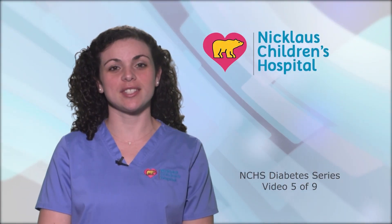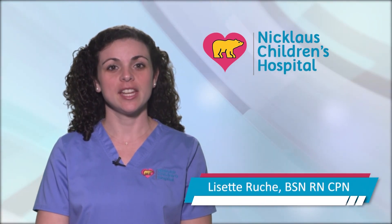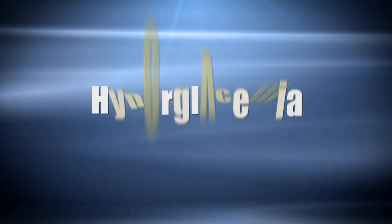Welcome to our video series, Taking Control of Your Child's Diabetes. My name is Lisette. If your child has high blood sugar, also known as hyperglycemia, you may have many questions.